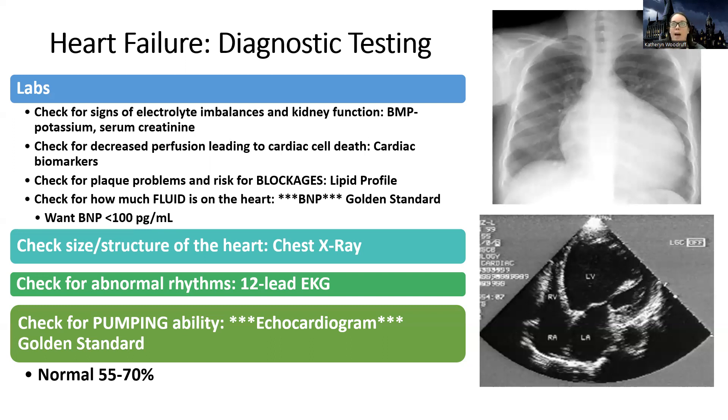We can also use the BNP to help guide treatment. If a patient comes in with heart failure and their BNP is like 2000, it tells the doctor they need diuretics. If their BNP is normal, it helps guide care differently. For example, if I give a diuretic and then their BNP goes down, it shows that treatment is working for them.